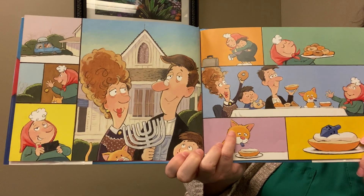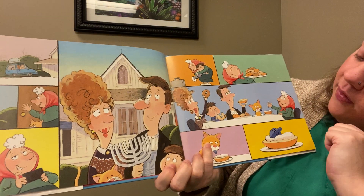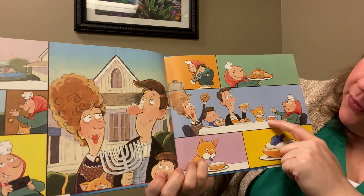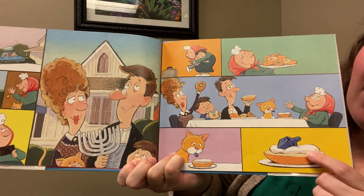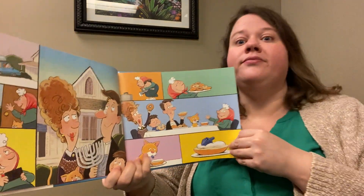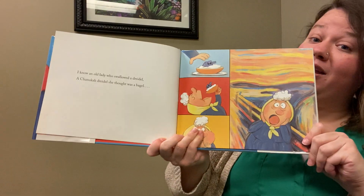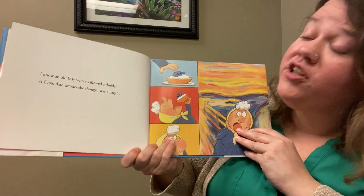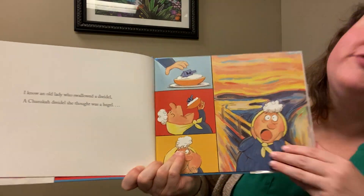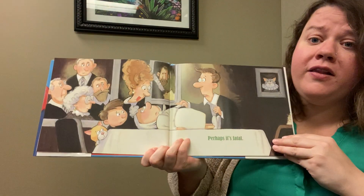There are a lot of people on this page — it looks like there are hugs, there are bagels, and then the cat drops a dreidel on top of the bagel. I know an old lady who swallowed a dreidel, a Hanukkah dreidel she thought was a bagel. Oh no — perhaps it's fatal!